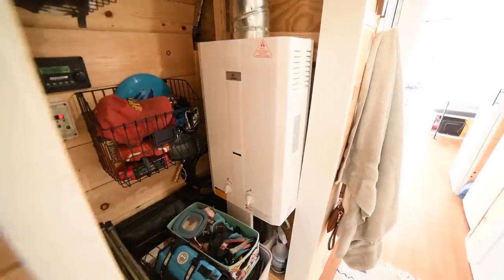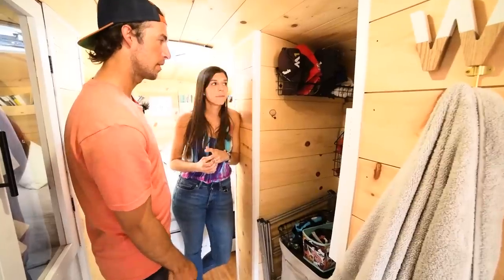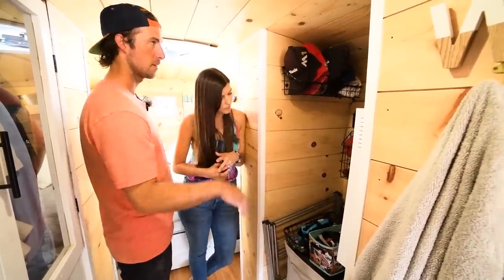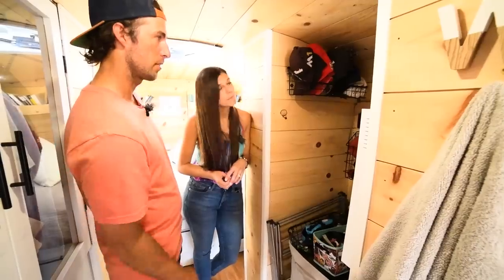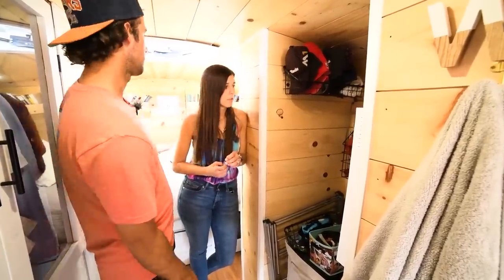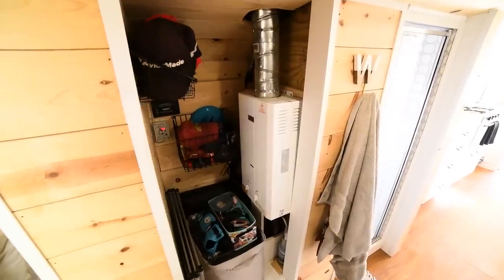We have an on-demand propane water heater and we store our catalytic heater back here — it's pretty much a utility closet. It's nice to keep that stuff accessible. We have the battery monitor so we know what we're charging, and the inverter remote — those interfaces are nice to have right in the bus instead of having to go to the back where all our electrical equipment is.